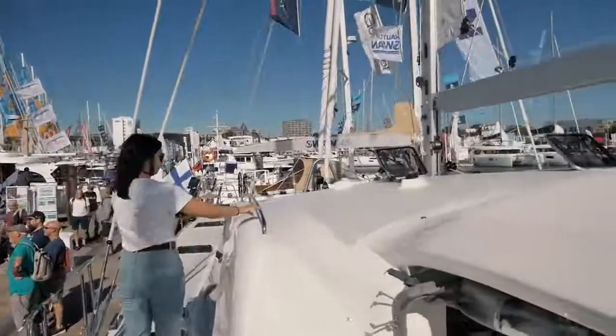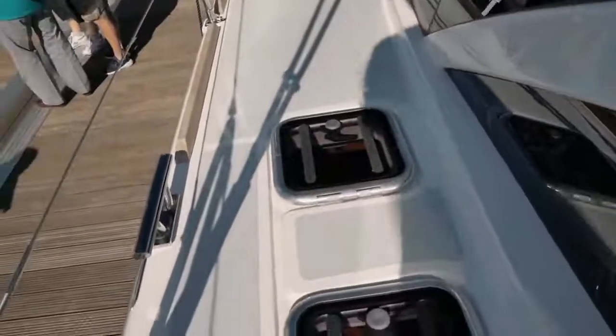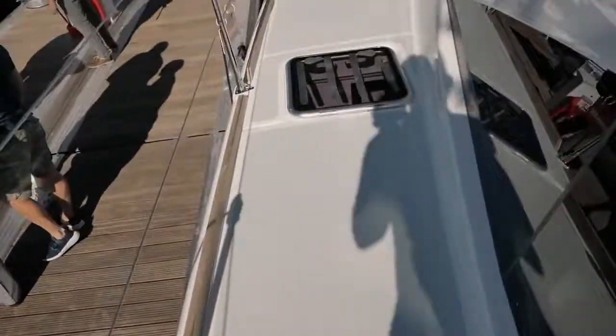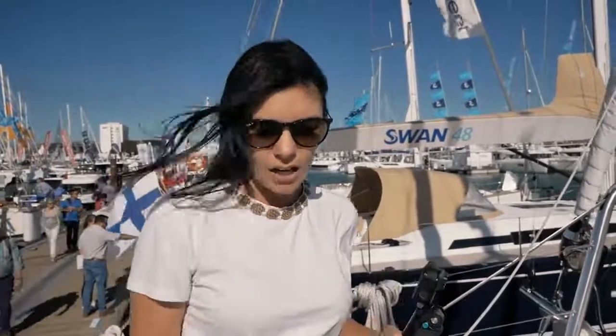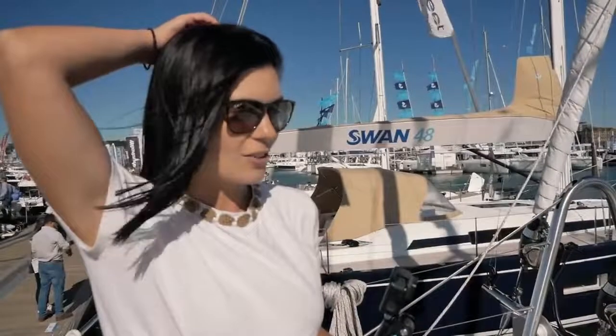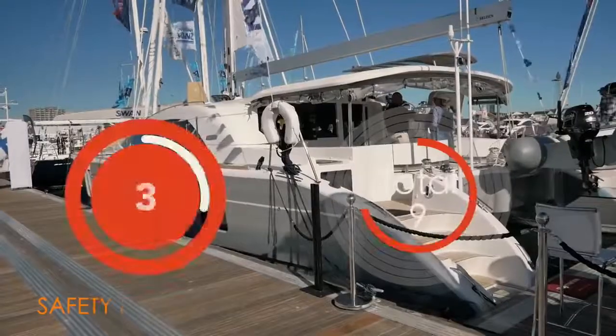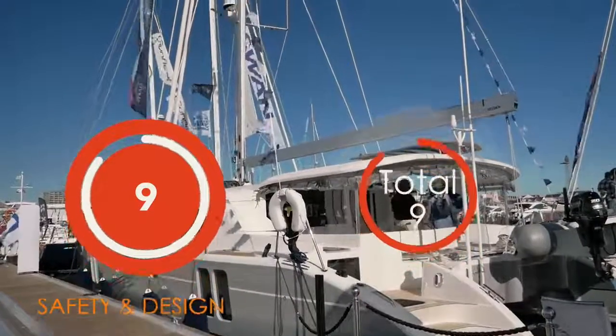Moving on to the deck, the Discovery 50 has some amazing handholds — it's a very safe boat to move around and work on. We would however have liked to see flush-mounted hatches. The side decks are really wide, with a grab rail running the entire length of the coach roof, which is great. The hatches aren't flush, so there is a tripping hazard, but there's also a really nice seating area — a great feature at anchor. With the transom-mounted life raft, it's only the lack of flush-mounted hatches that costs points: nine out of ten for safety in design.